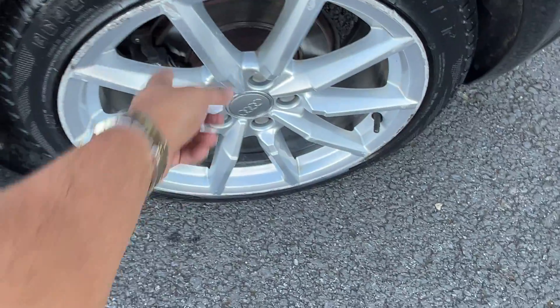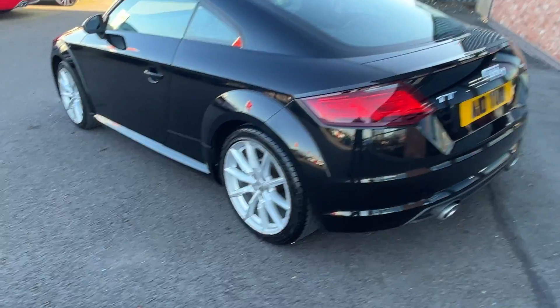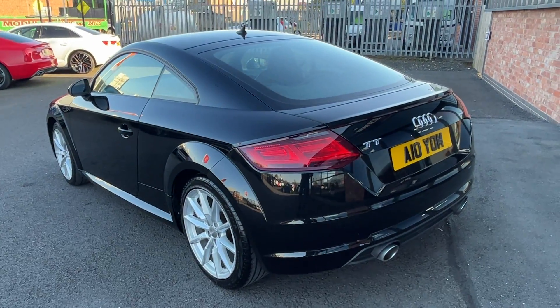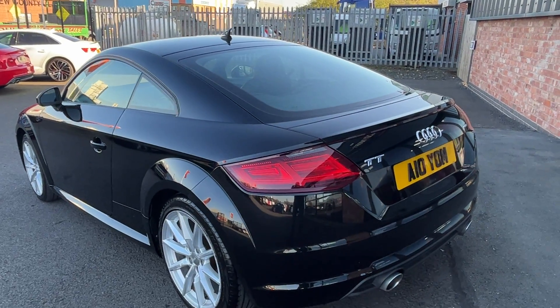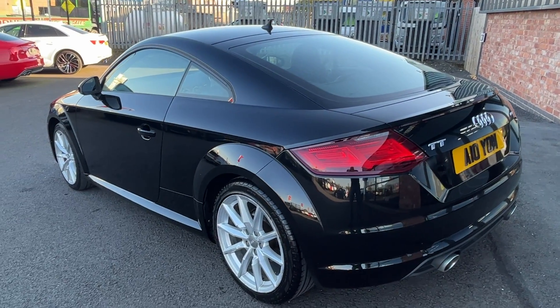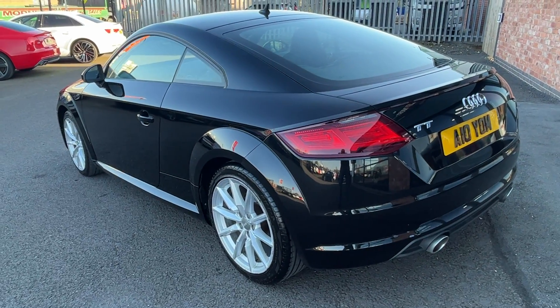Touch up required on the near side rear spat. Tire is four or five mil. Refinish the alloy on the near side rear as well. I think all four wheels will require refurbishing but we'll see. Nothing else missed down that near side of the vehicle.